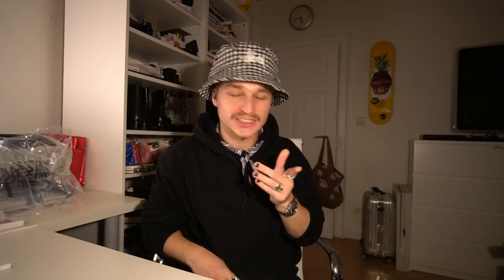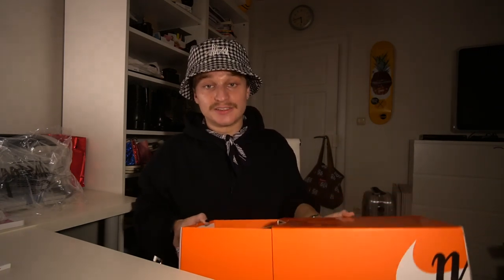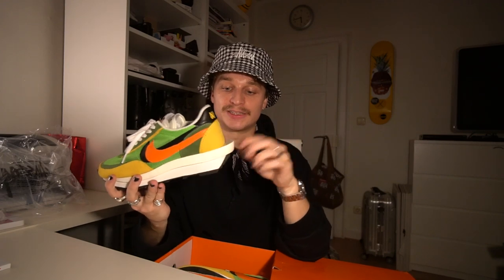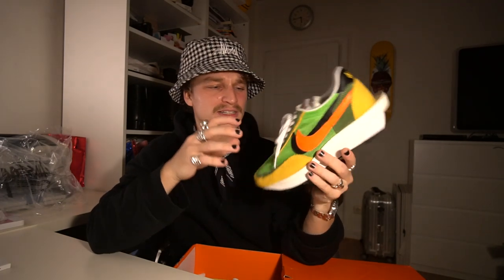Let's move on to the latest pickup — actually it's not the latest, but it's the most hyped. As you can see, it's an orange Nike box with the OG logo. I bought this for resale — it's the Nike x Sacai LD Waffle in the OG green, yellow, orange, and black colorway, with the double midsole, double Swoosh, double tongue. I absolutely love this collab.